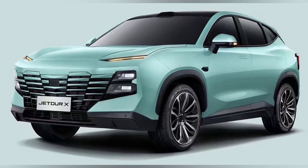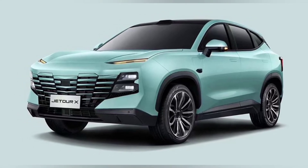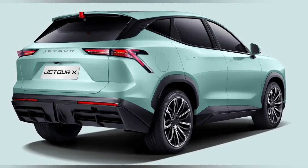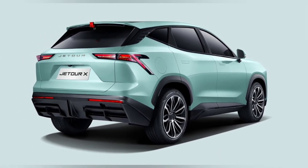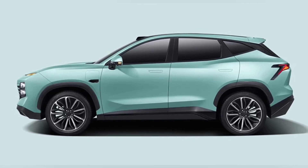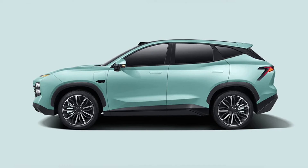According to Chery's official website, the Jet Tour brand is represented in many markets outside China, including countries of the Middle East and South America. Jet Tour's current range consists exclusively of ICE-powered SUVs, including the X70 and X90 models.